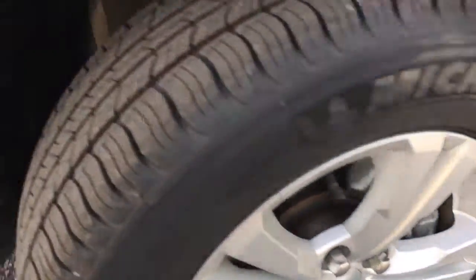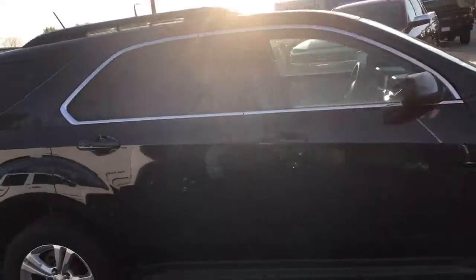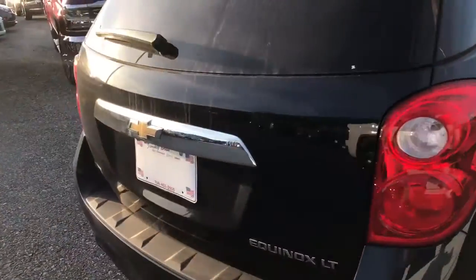It's got nice factory wheels and great tread on the tires, as you can see there. Nice little chrome trim. I'm going to give you a tour of the inside — we'll check out the back here as well.